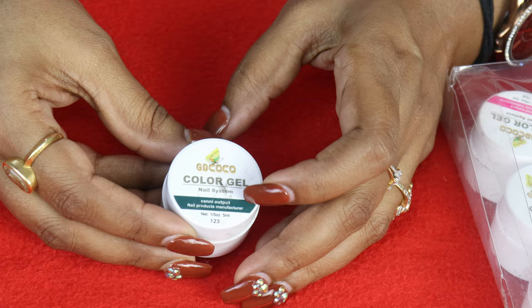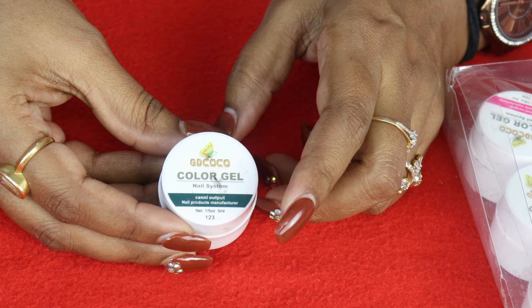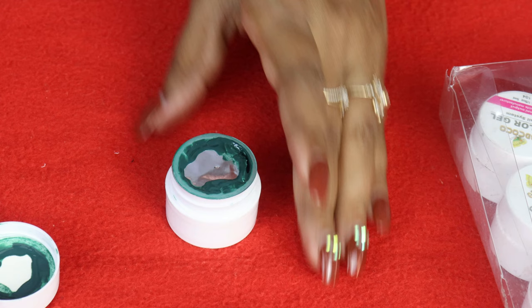The shade number is also mentioned on the pot — for example, number 123 with a green shade swatch. There is a color swatch on the cap, so it is very easy to identify the color. Even if you don't remember the number, you just look at the cap and you'll see the shade. Very convenient.